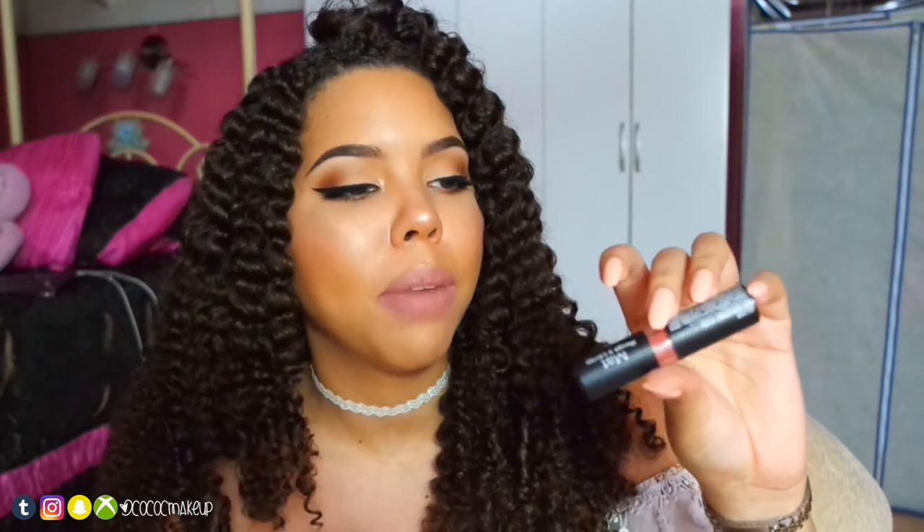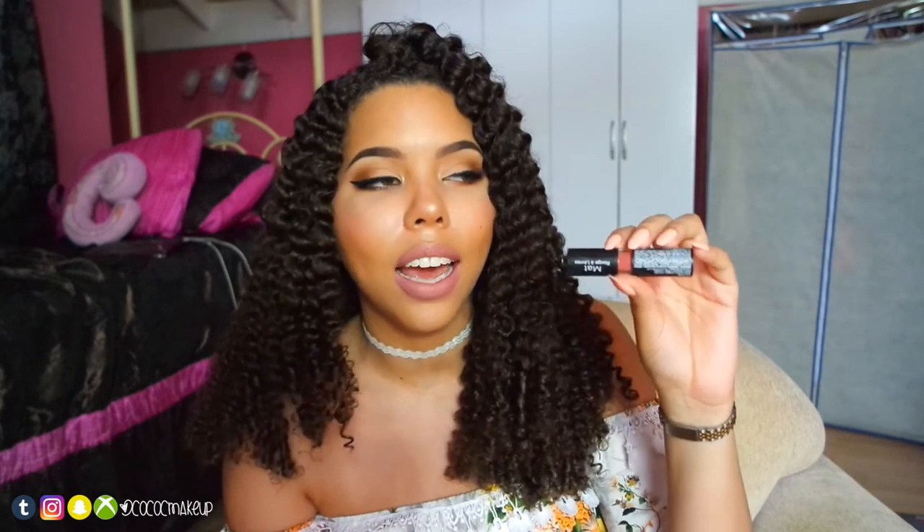My favorite lipstick is the Your Trash lipstick by NYX. I really like this shade — it's matte, not like ColourPop matte where it stays on all day, but it's a no-sheen matte. I have a couple of NYX lipsticks in matte and this is my ultimate favorite one. I love this color.